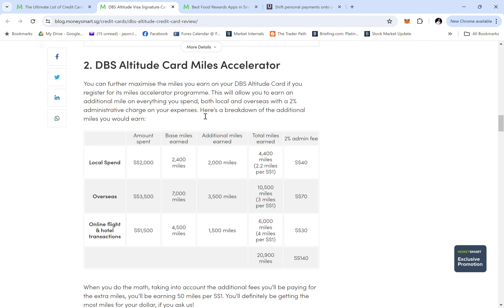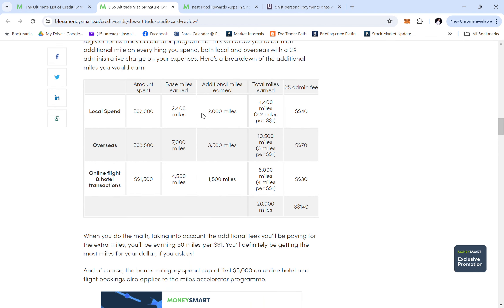This is where the Miles Accelerator program really maximizes your earn rate. If you register for the Miles Accelerator program, you earn an additional amount on everything you spend — both local and overseas — with a 2% administrative charge. That works out to about $3.25 on the front spend, which is pretty decent. For example, spending $2,000 earns a base of 2,400 miles plus an additional 2,000 miles, but you pay an extra 2% fee of $40, giving you 4,000 additional miles.